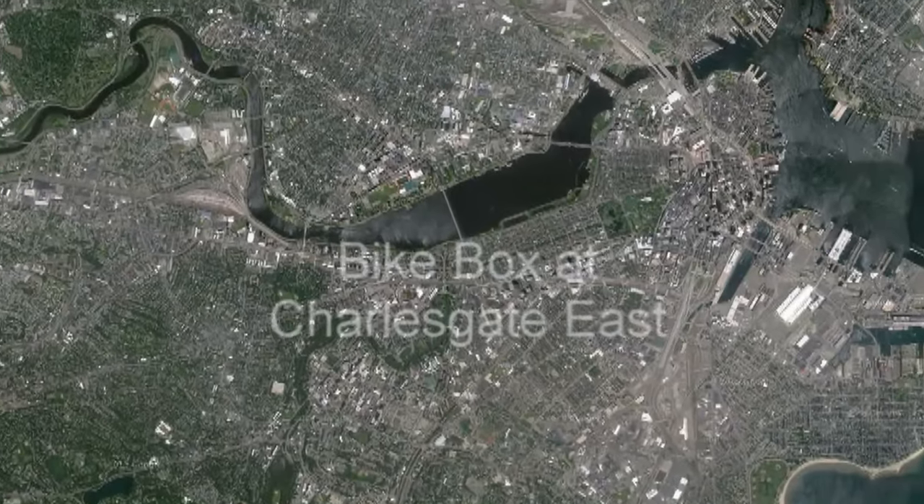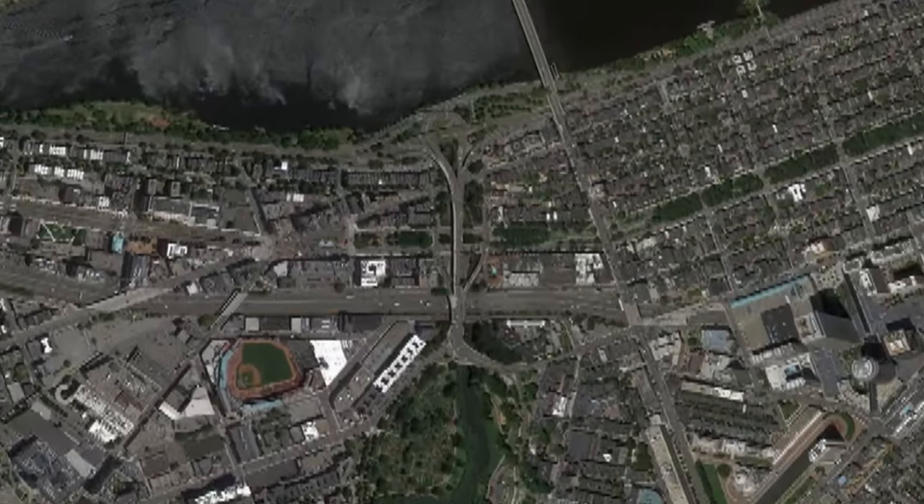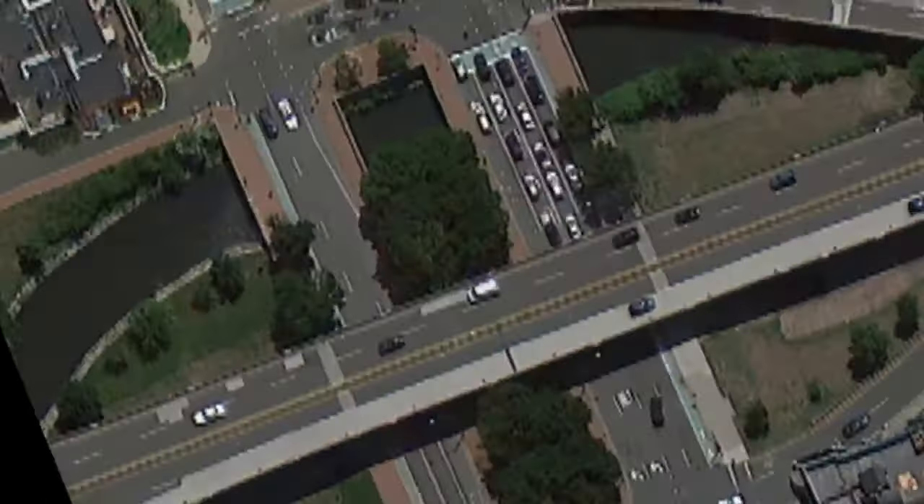We are going to look at bicycling issues at Commonwealth Avenue and Charles Gate East in the Back Bay section of Boston, Massachusetts, USA.